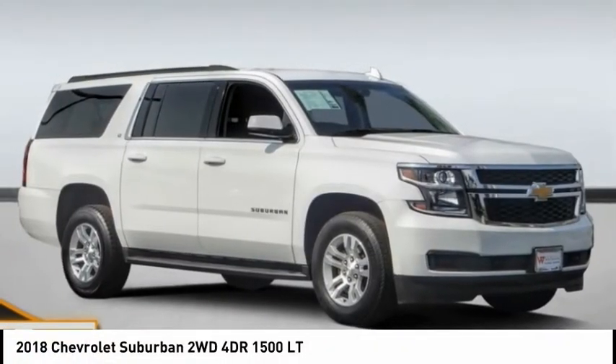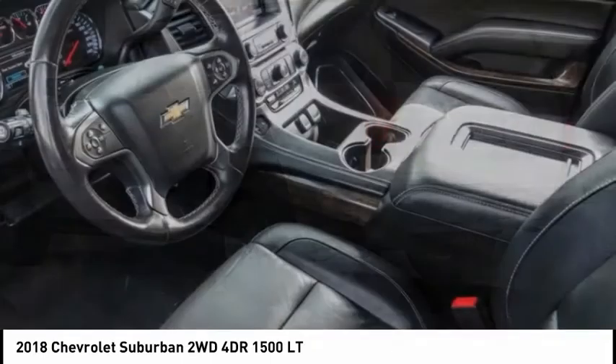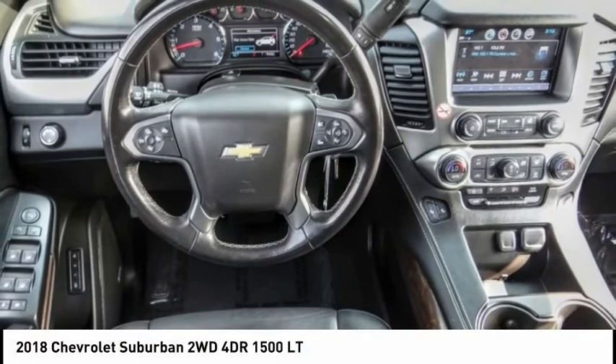Come test drive the 2018 Suburban. The Suburban excels at towing heavy trailers, hauling loads of people and gear, and enduring hard use and rugged terrain.